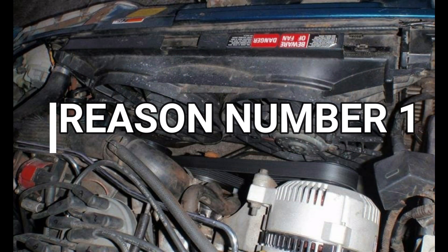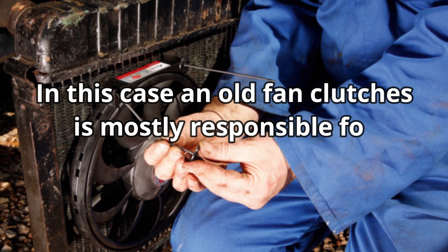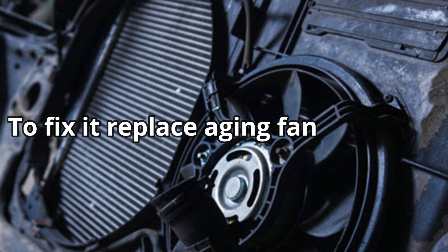Reason number 1: Old or aging fan clutches. In this case, an old fan clutch is mostly responsible for Power Stroke Fan Slipping. To fix it, replace aging fan clutches.